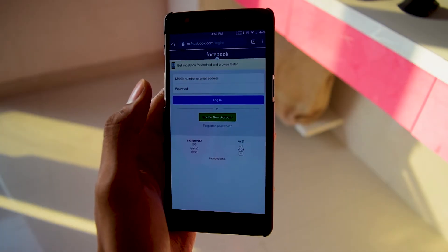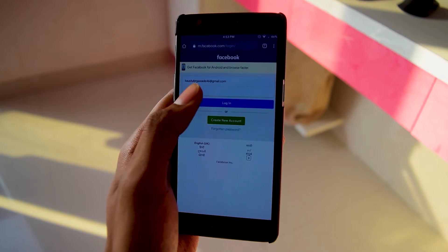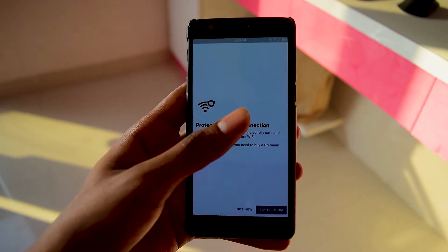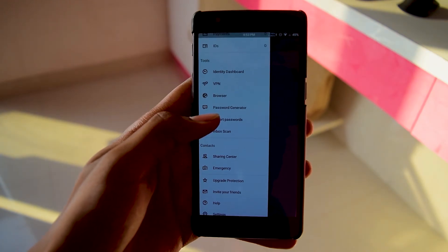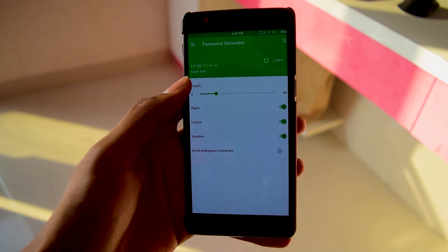Dashlane auto-fills your data automatically whenever you log in or visit a specific website, for example facebook.com. This app also provides VPN services, which can create a safe browsing experience by creating a secure connection. The app works on a two-factor authentication system to provide maximum security as well as best-in-class encryption.